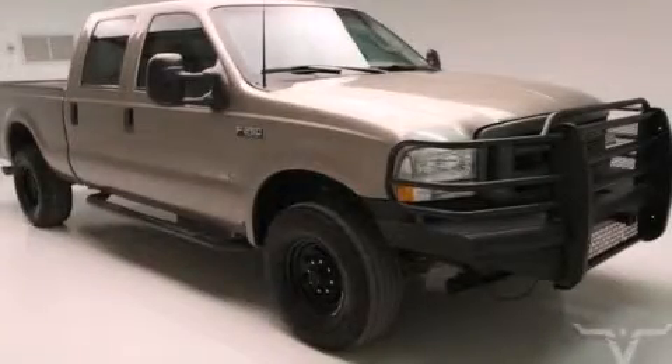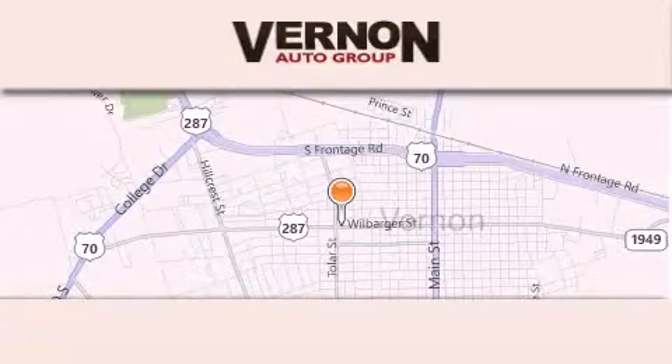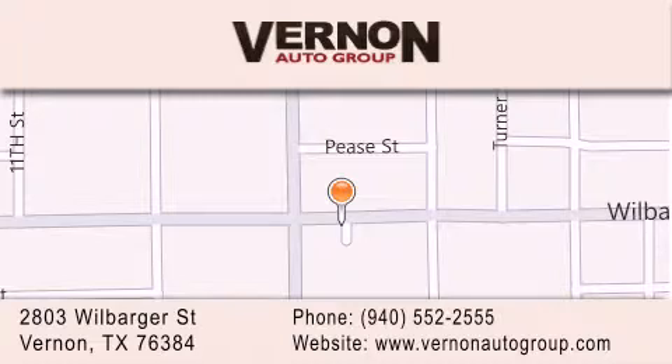We hope you found this video informative. Please contact us today. Vernon Auto Group is located at 2803 Wilbarger Street in Vernon. Our goal is to exceed all of your expectations to ensure that you'll return for future visits.